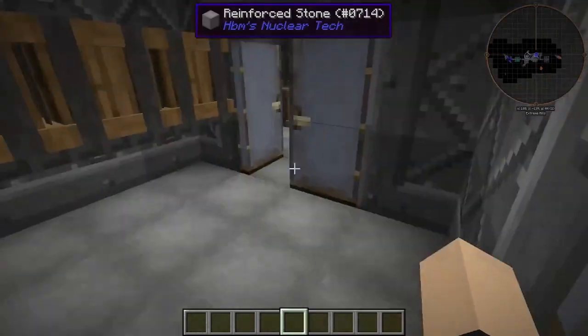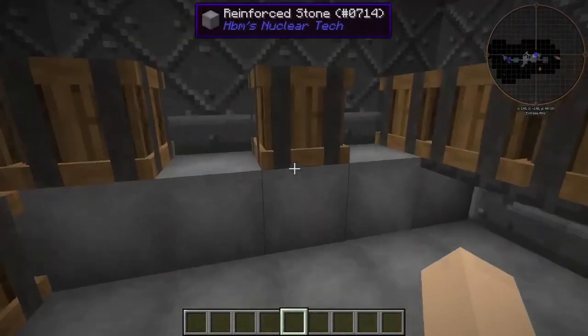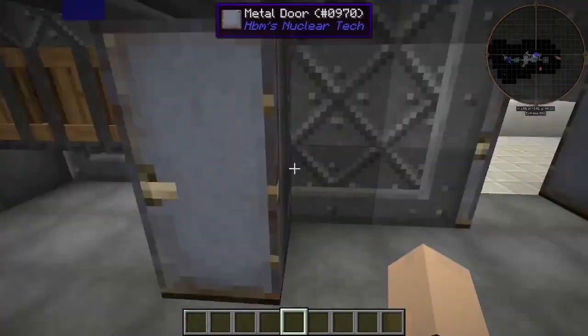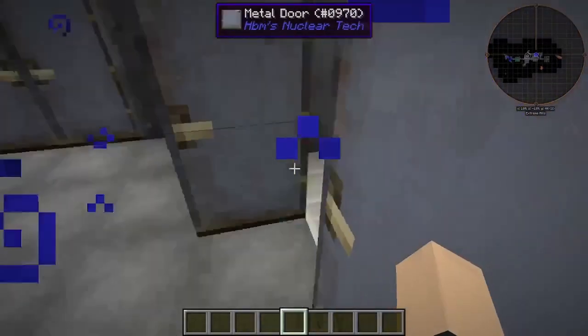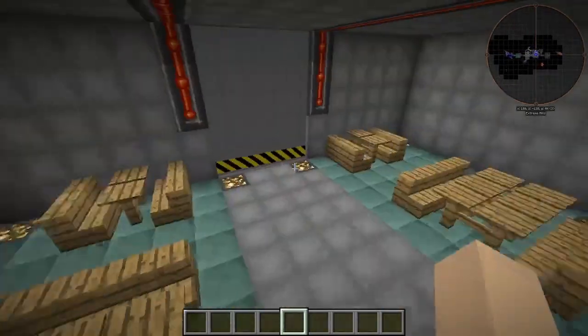Then we have our walk-in refrigerator — fully stocked up. And here's our walk-in freezer. Good idea to keep the doors closed; you don't want the cold air coming out. I wish there was, like, a refrigeration mod. That was absolutely random.